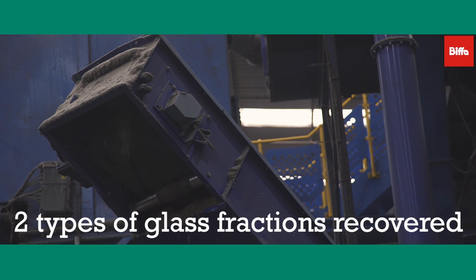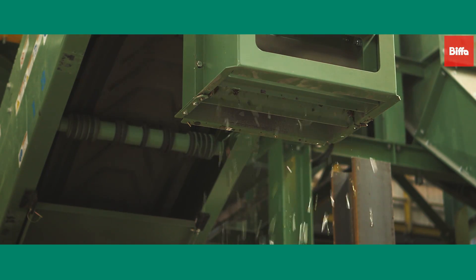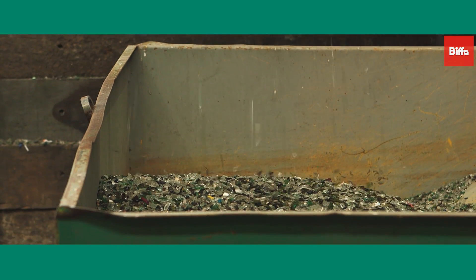Both fractions of the glass, large and small, are then removed and sent for further processing. Biffa has invested £3 million in new glass clean-up systems at the Edmonton and Aldridge plants to ensure that it recovers glass to a world-class standard.